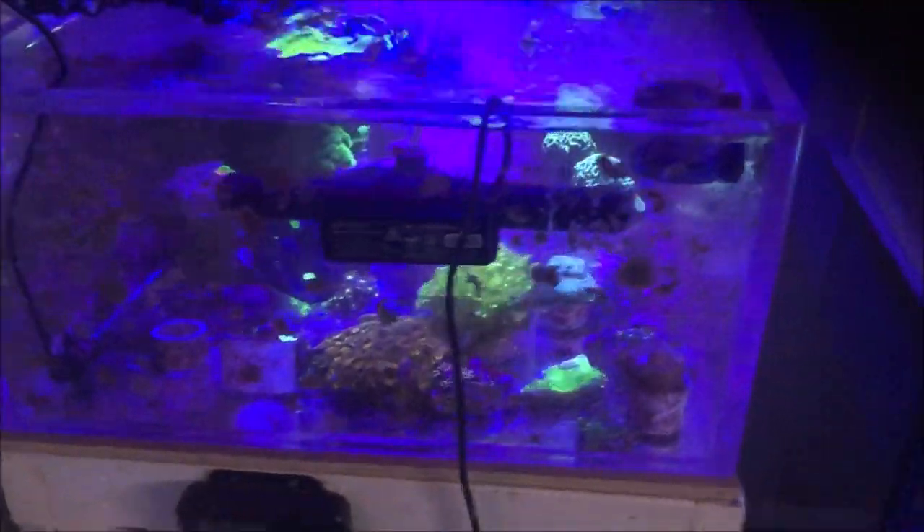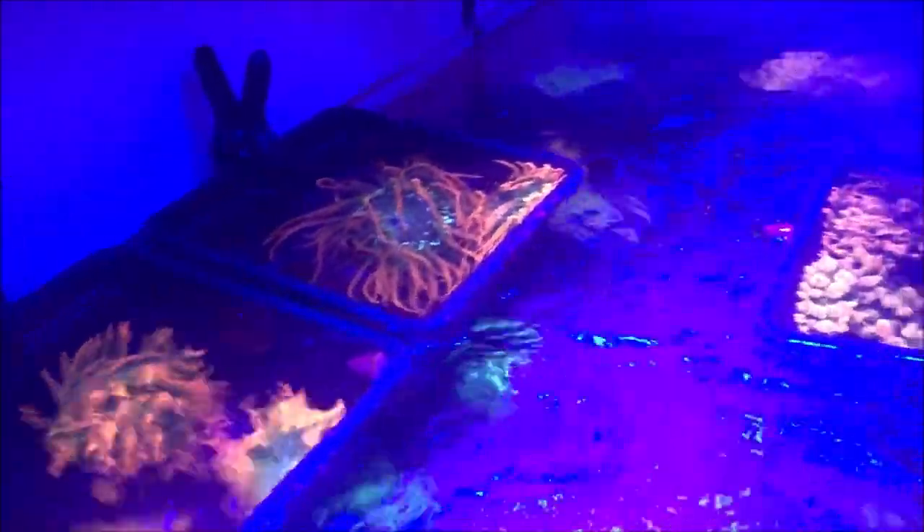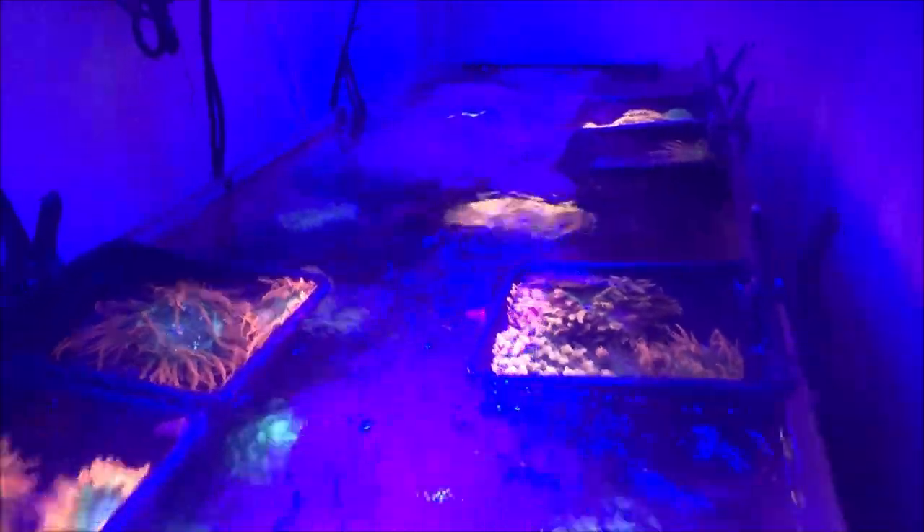I'm just showing you guys everything, and I just want to record this so I can use this video to give me motivation and give me stuff to do in the future. And this tank here is the quarantine tank — got a lot of stuff in it. I hope this video motivates you guys too, because it definitely motivates me.